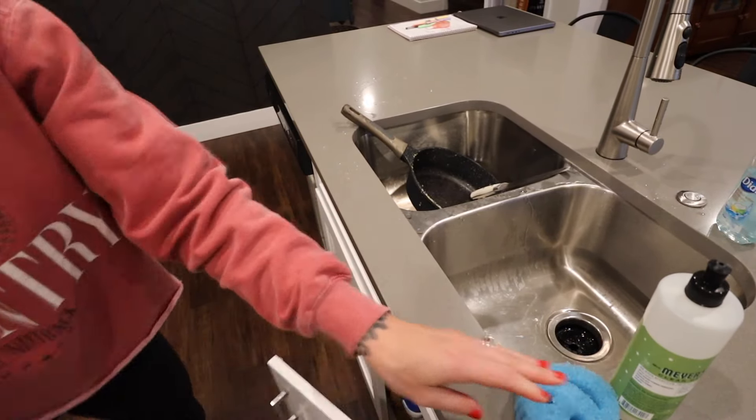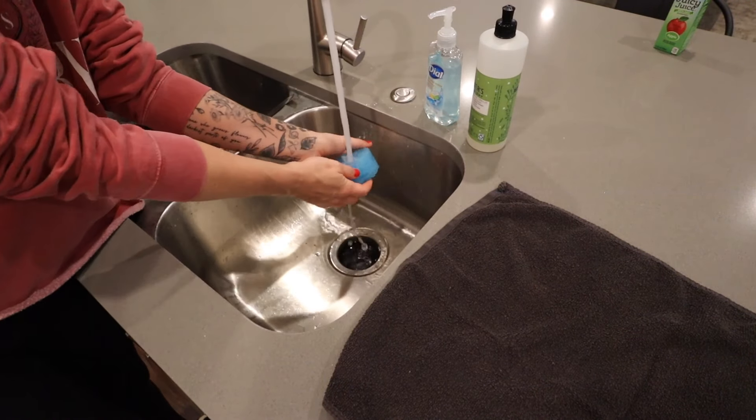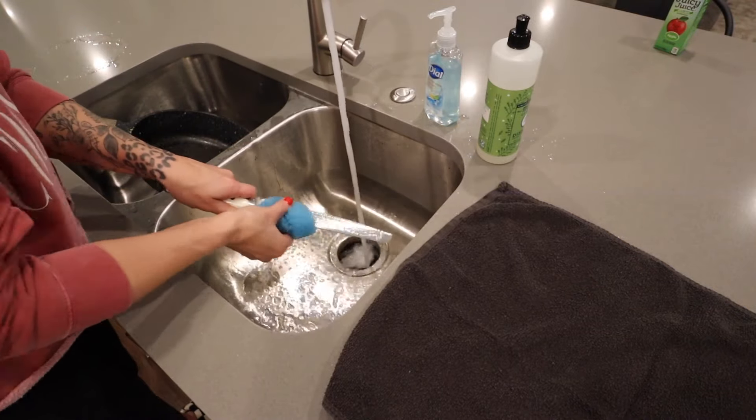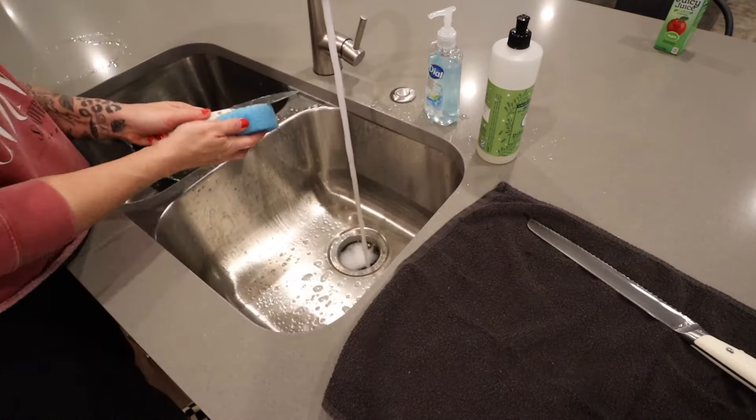I just have a couple of things that can't go in the dishwasher: a couple of my knives from my knife block and this pan. I'm using my Mrs. Meyers Iowa Pine dish soap and a little Scrub Daddy sponge to get those things hand washed.